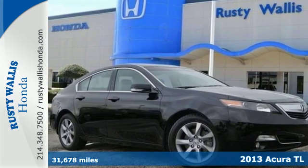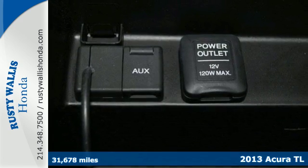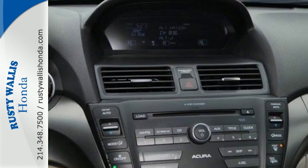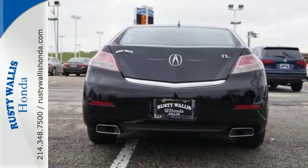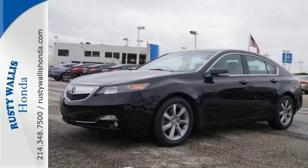It's a 2013 Acura TL — one edgy, athletic performer. It is a comfortable, attractive, and well-equipped luxury sedan. The V6 engine provides both power and decent fuel economy, while the HID headlights help illuminate the way.